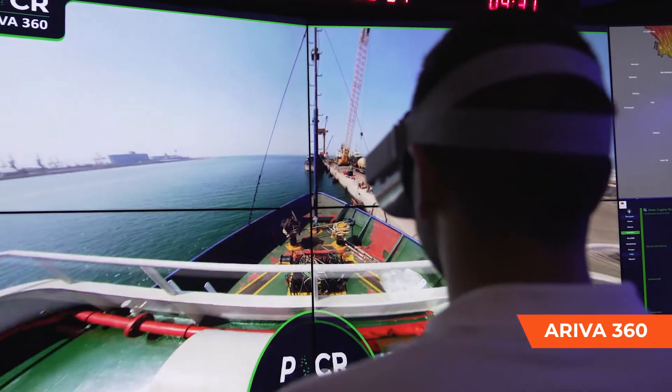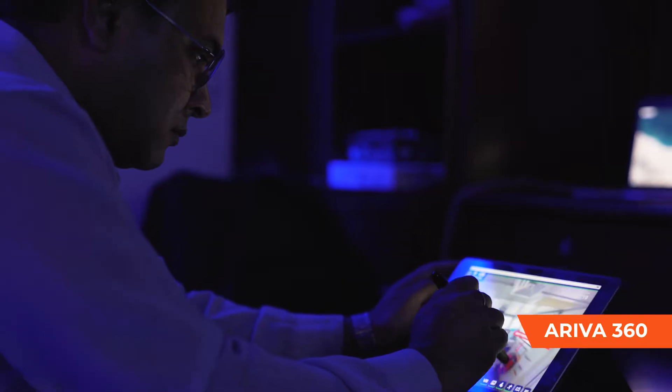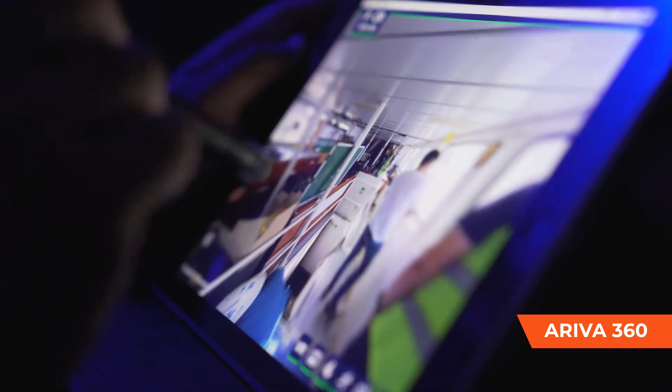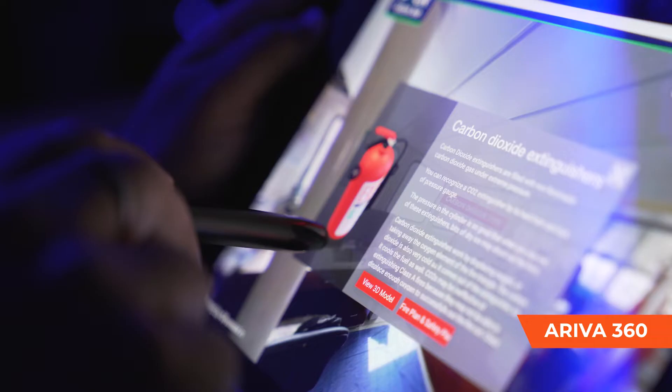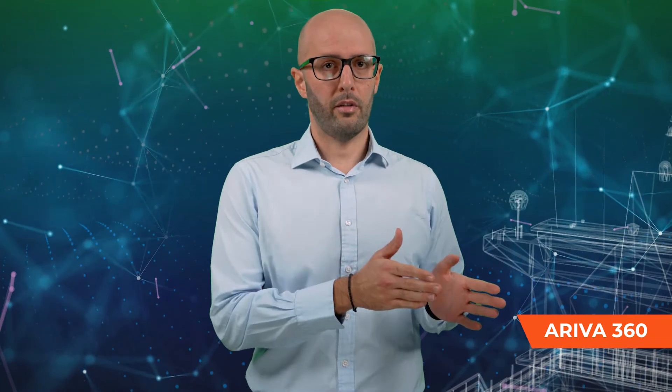Arriva 360 is an innovative gamified virtual reality tour of our vessel. The VR app can be used for remote safety familiarization, trainings and technical interview. Features include instructor assistance, video call, layering of live data with operational information, effectively creating a digital twin of the smart vessel through mixed reality experience combining elements of both augmented reality and virtual reality.